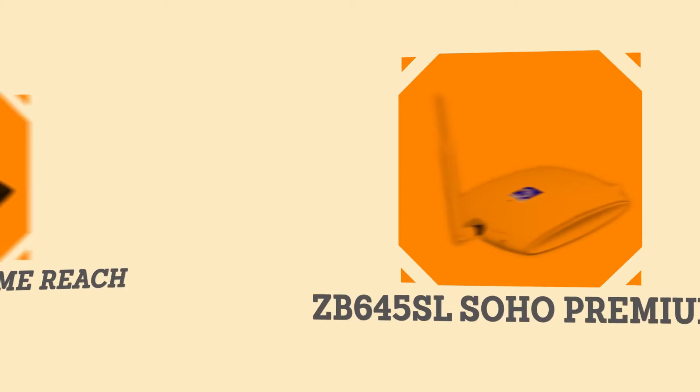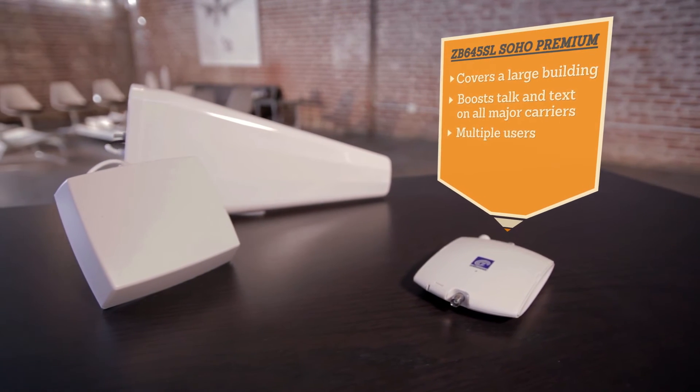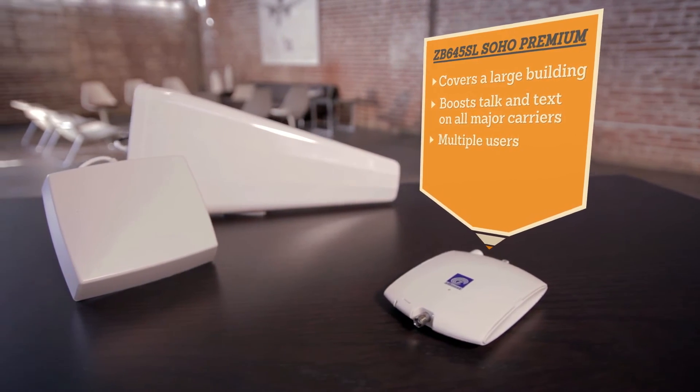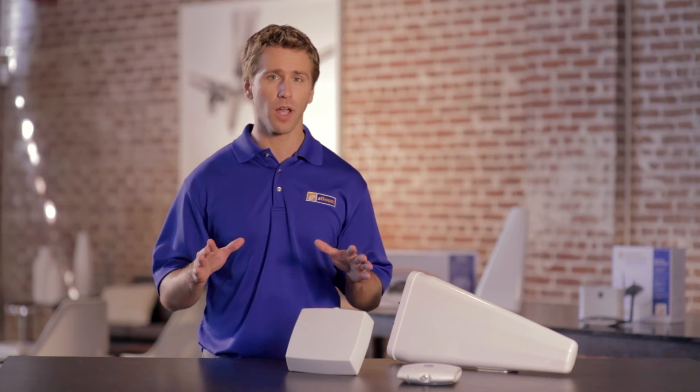If your cell signal needs a powerful boost over a large area, the SoHo Premium is our powerhouse cell booster. It creates a cell zone to boost your mobile devices and improve an existing signal to reduce drop calls and give you better voice and text. The SoHo Premium is a super powerful booster, making it a great option to boost your bars in large buildings.